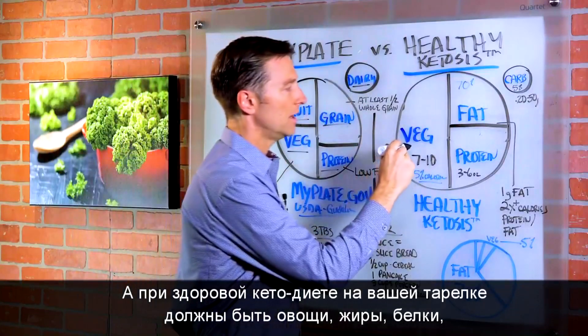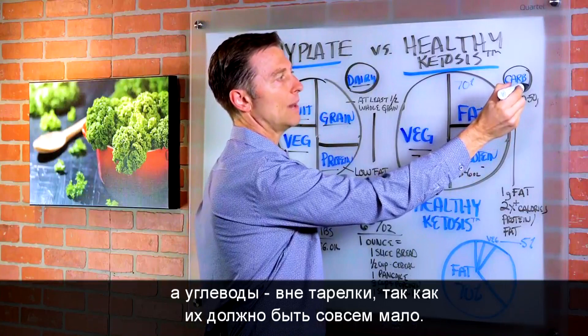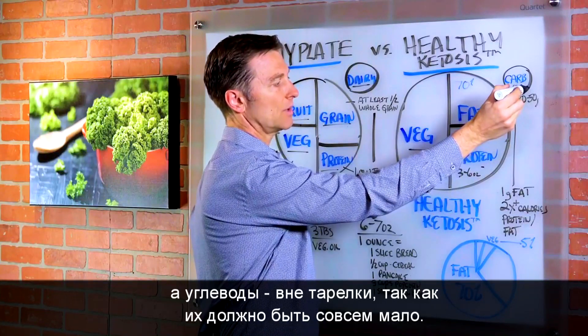With healthy ketosis, you have vegetable, fat, and protein, with the carbs outside the plate, because we want a very small amount.